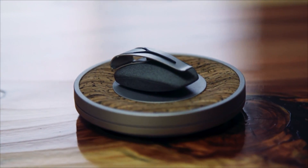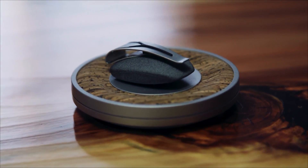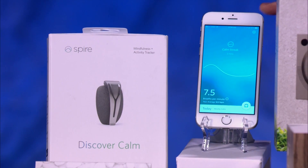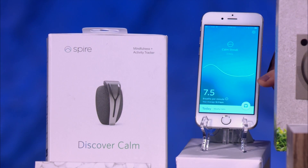It's a small clip-on gadget that measures your breathing pattern so that it can tell when you're calm, tense, or focused, and then send that information back to an app on your smartphone. So it not only tells you when you're stressed, but it'll tell you what to do about it.